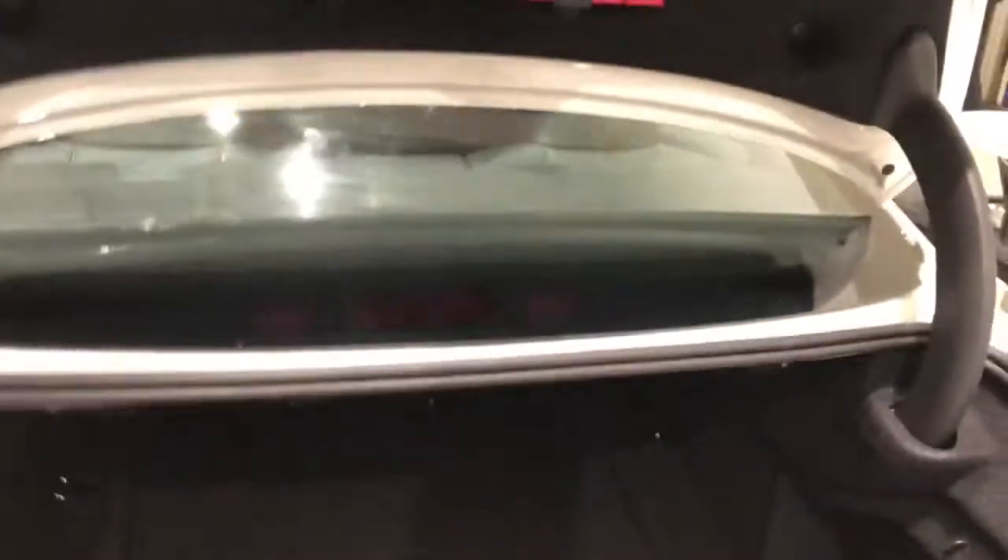Going into the boot - this is a long coupe car so we have a nice long deep boot with some extra storage space.